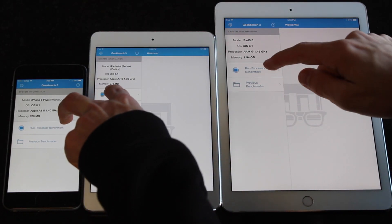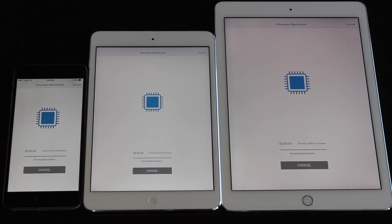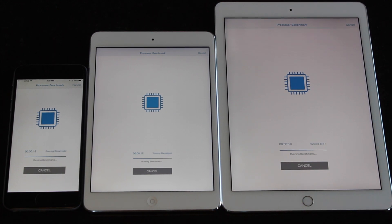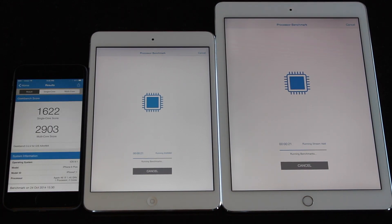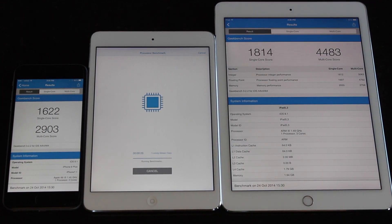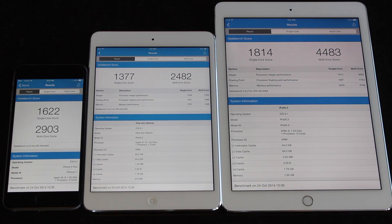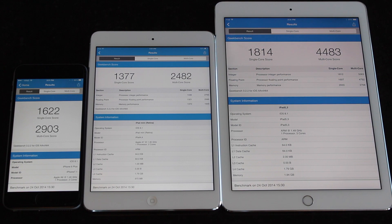I'm going to do my best to launch all three at the same time, so now we have Geekbench 3 running on all three devices. This will be interesting because we've got three different generations of processors: the A7 on the iPad mini, the A8 on the iPhone 6 Plus, and the A8X on the iPad Air 2, which is a tri-core performer instead of the dual-core we've seen on previous iOS devices.